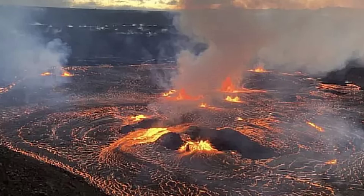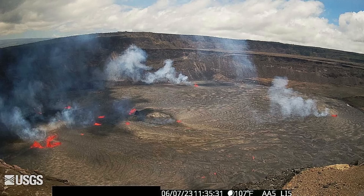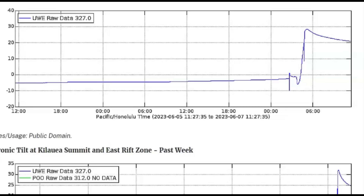The summit tilt switched from inflation to deflation around 7 a.m. Hawaii time, shortly after the eruption onset. Summit earthquake activity greatly diminished following the eruption onset, and eruption tremor — a signal associated with fluid movement — resumed. Volcanic gas emissions in the eruption area are elevated. Here we have an electronic tilt chart at Kilauea summit for the last two days, and you can see how it was climbing right before the eruption.